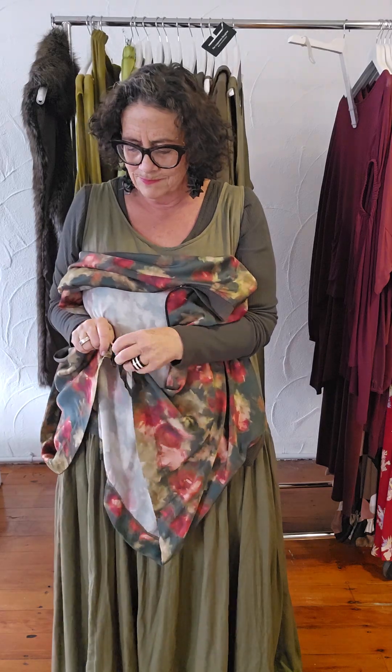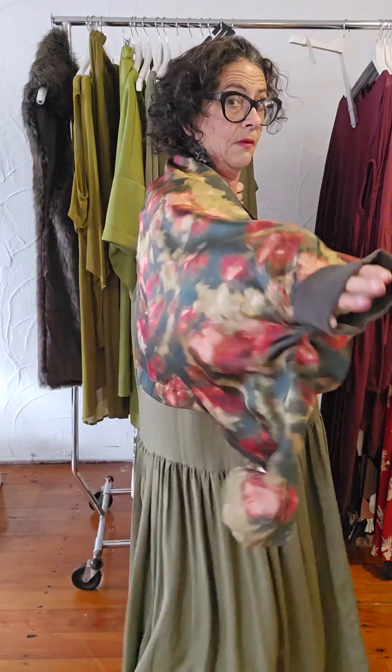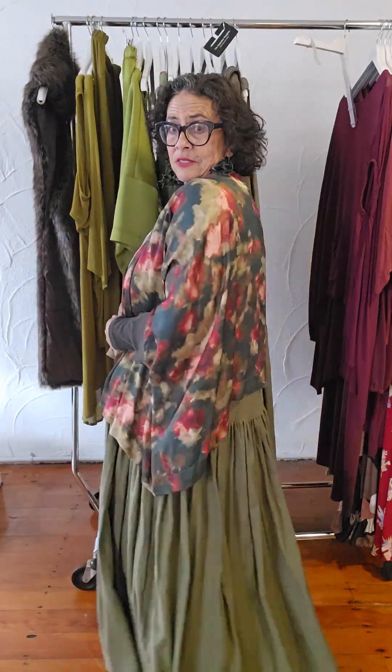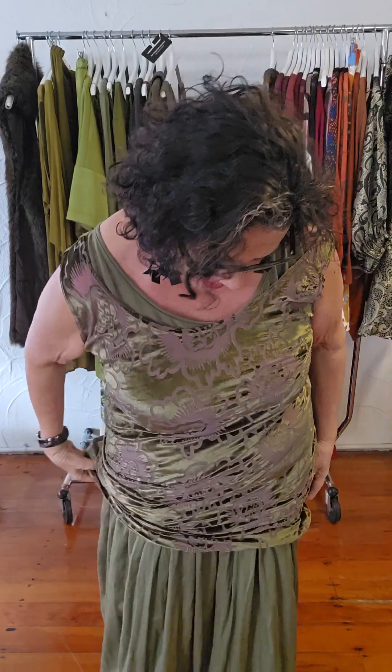Now I could pop this on too — this is the Juna bomber. For all you girls probably in the heat, you won't be needing these layers, but we're in winter here so we're needing the layers. Look at that — beautiful! This Juna bomber just hits really nicely where the petticoat is. And here's more: my beautiful burnout olive green Labella.